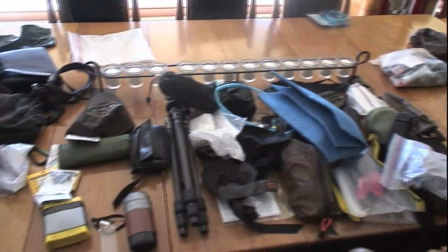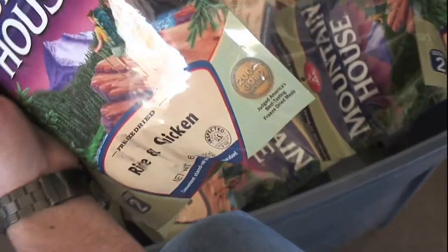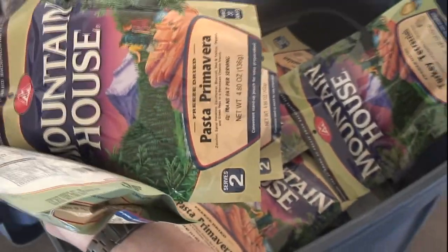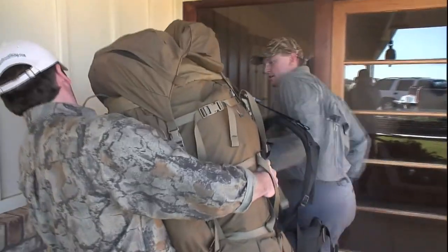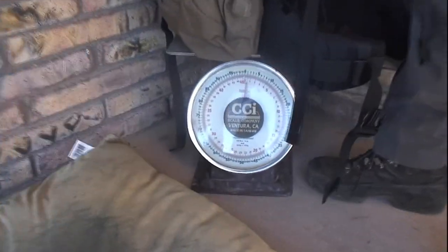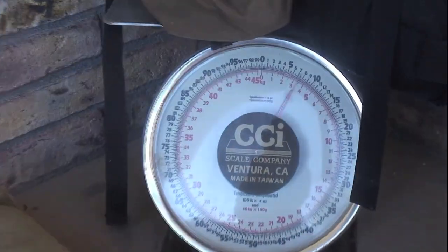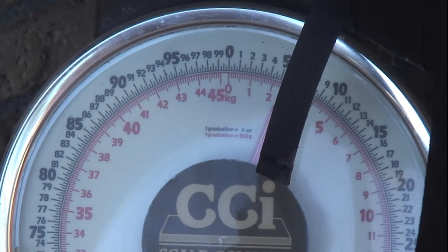Dining room tables can be very much a part of any hunt, and heading into the Arizona desert for an extended trip requires close attention to all your equipment. Glenn Coulihan helps Brian sort through the gear and weigh the heavy pack. 106 pounds — plus the gun.